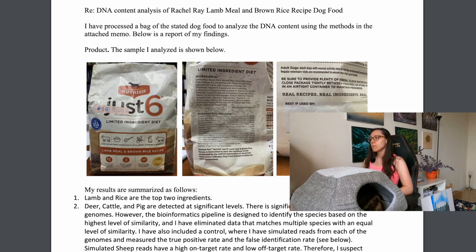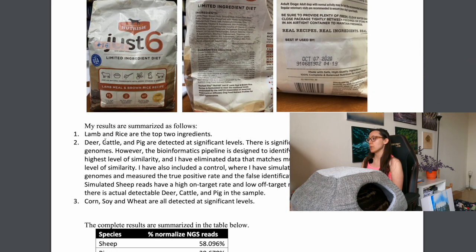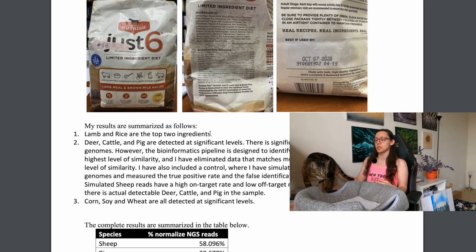The product is called 'Just Six' and it features those six ingredients with a picture description of all of them. Included in the lawsuit is a DNA content analysis of the dog food. The results are summarized as follows: lamb and rice are the top two ingredients — so far so good, because lamb and rice are two of the six they claim.